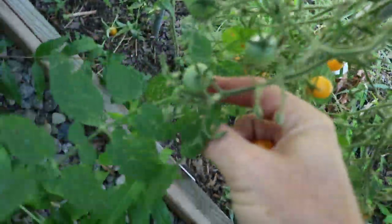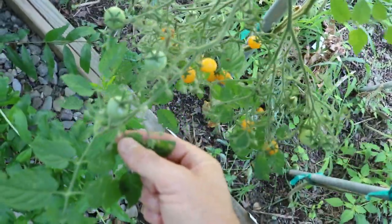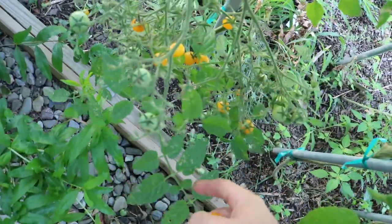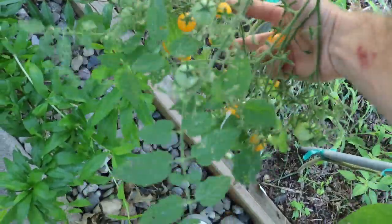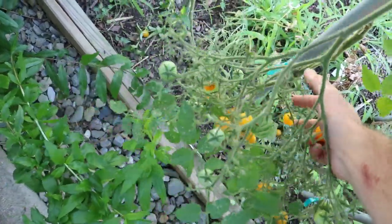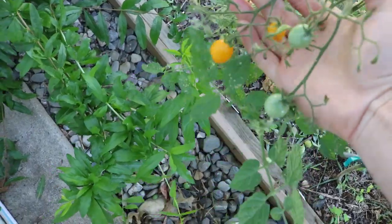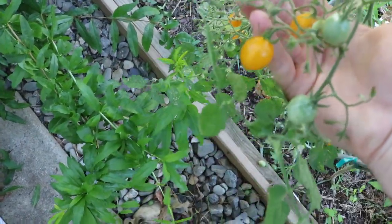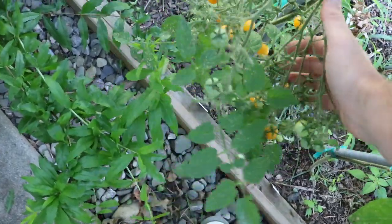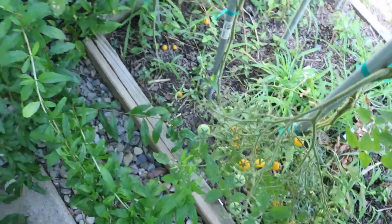This plant can get a little bit out of control in that on these trusses it forms some leaves, and also forms new stems. But it has just these gigantic trusses of tomatoes. Probably, when it's all said and done, assuming they all get pollinated, it's around 100 to 200 fruits per truss.